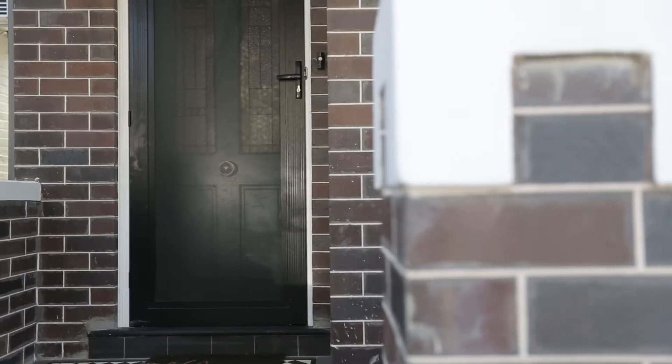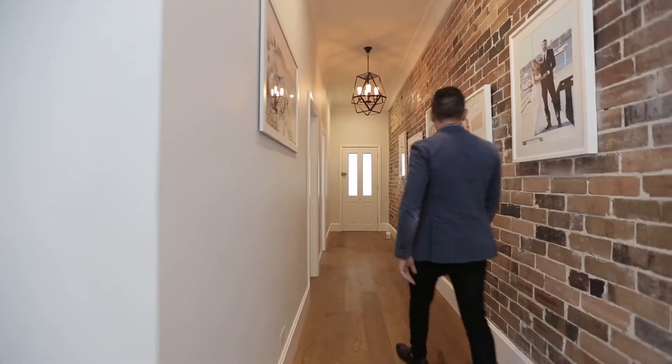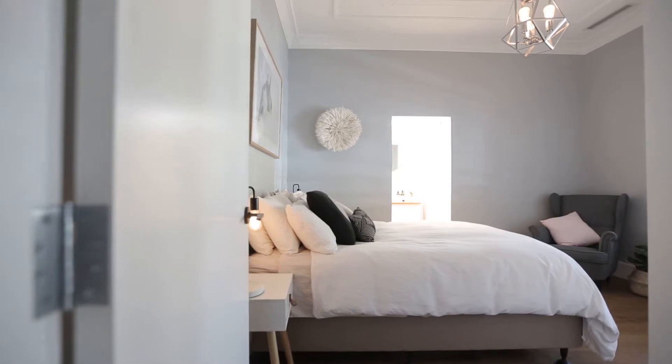The front half of the home has beautifully rich timber floorboards throughout, a stunning exposed brick feature wall on the left side. The main bedroom downstairs is drenched in natural sunlight with its own marble tiled en suite.